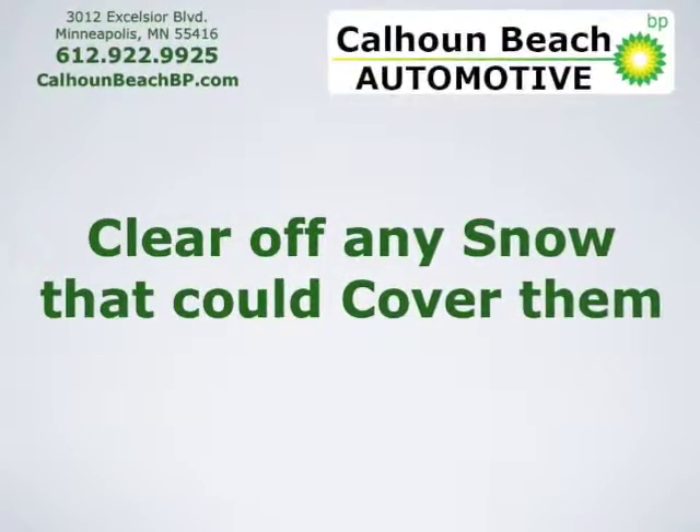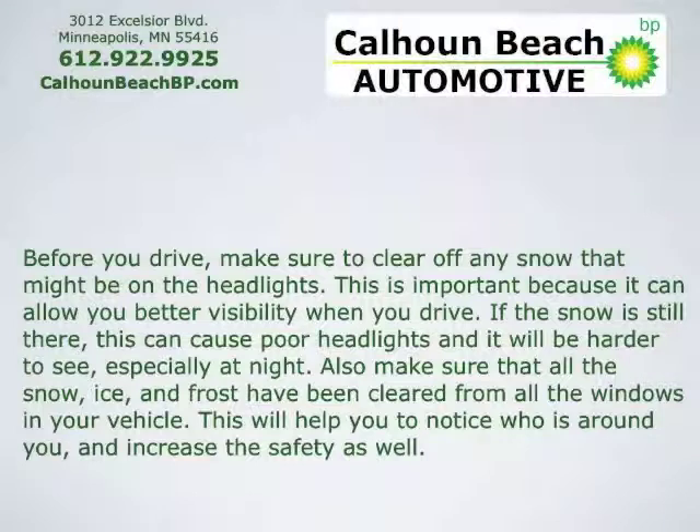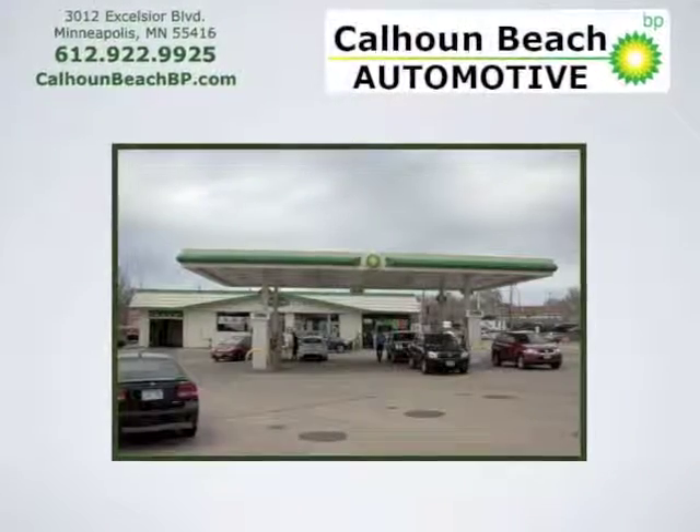Clear off any snow that could cover the headlights before you drive. This is important because it allows you better visibility when you drive. If the snow is still there, it can cause poor headlight output and it'll be harder to see, especially at night. Also make sure that all the ice, snow, and frost have been cleared from all the windows in the vehicle. This will help you to notice who's around you and increase your safety as well.